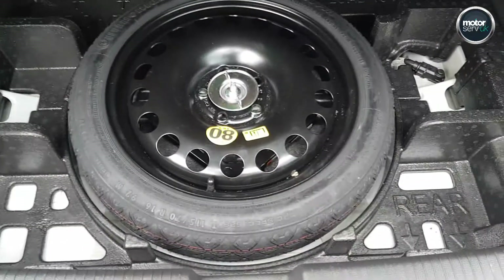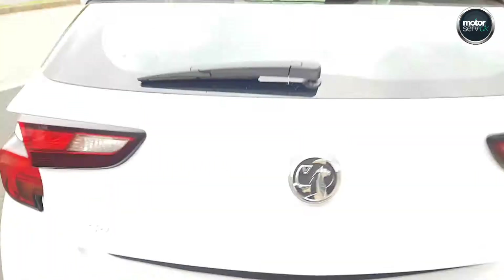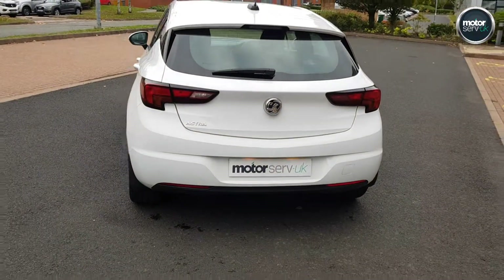Great boot space in these — real practical car. Space over the spare wheel. It's been fully inspected at our workshop.